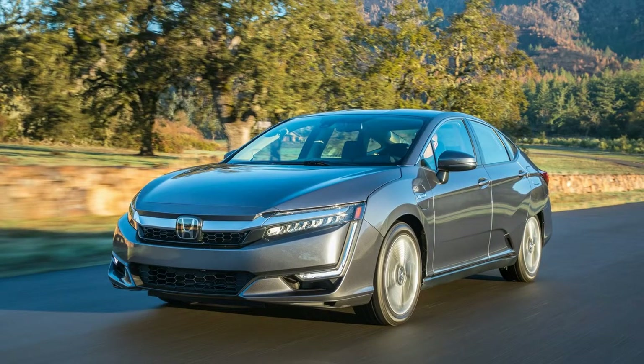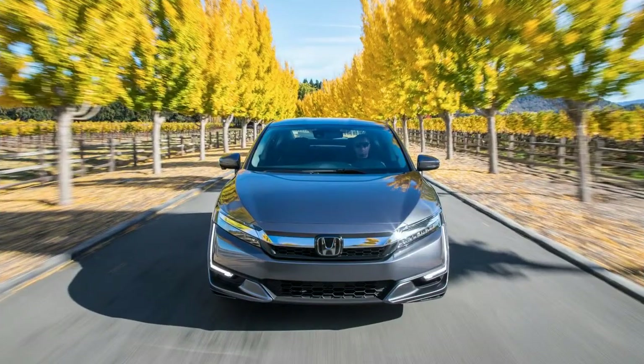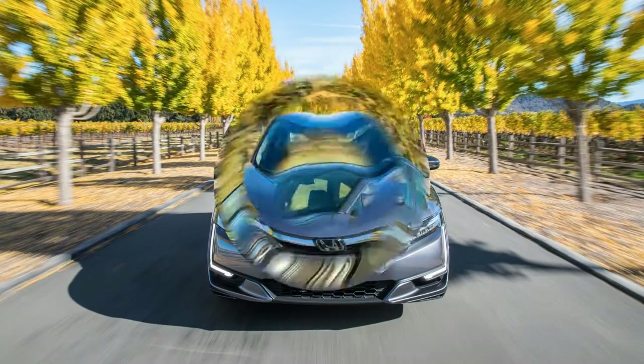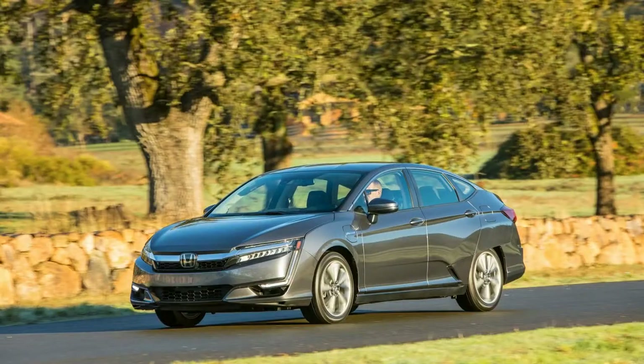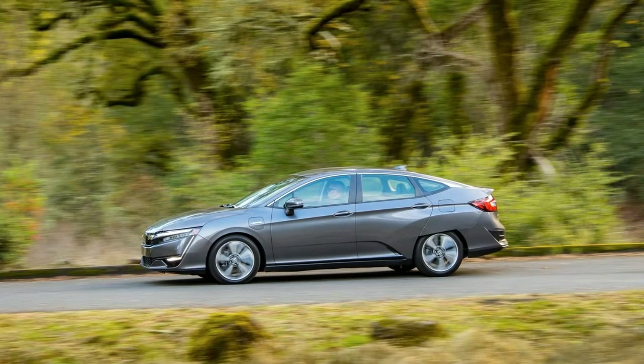Now that it has introduced the Clarity Fuel Cell and Clarity Electric, Honda will roll out the third model in the series next month. The 2018 Honda Clarity Plug-in Hybrid goes on sale nationwide on December 1, and it's expected to be the volume leader of the triad.